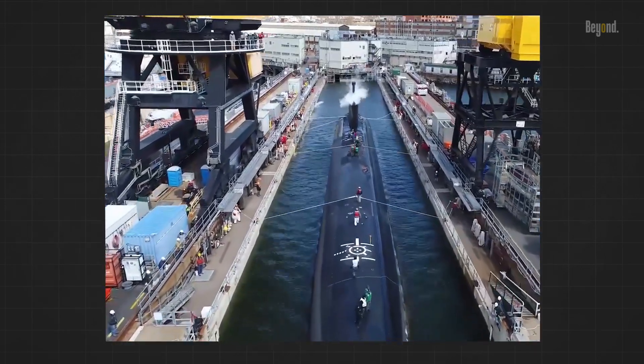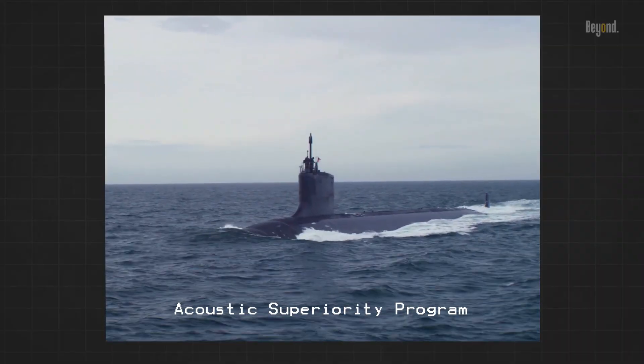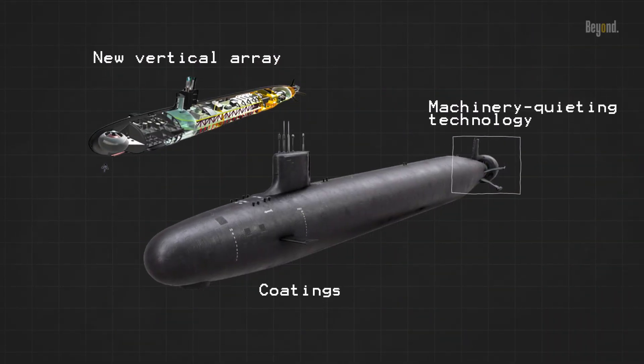The Virginia-class submarines incorporate the Navy's Acoustic Superiority Program, which includes a new vertical array, coatings, and machinery quieting technology throughout the boat, making them difficult to detect.